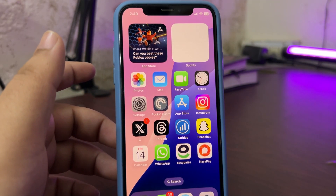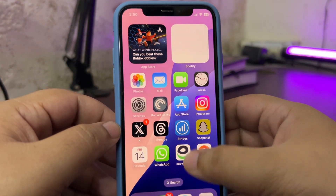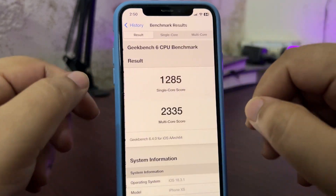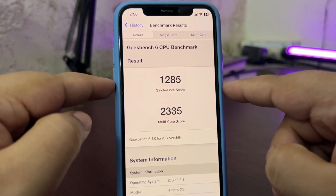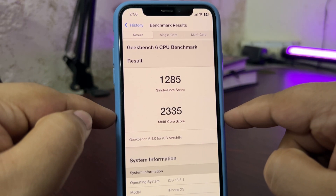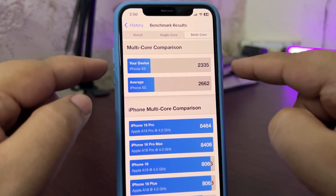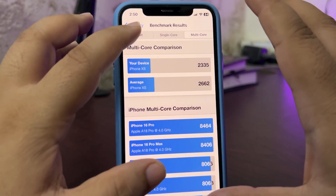Now it's time to talk about the GeekBench score, because that matters a lot for many of you. I'll go to the GeekBench app, CPU Benchmark, CPU History. This is 18.3.1 — I ran the benchmark right after installing the update and got 1285 on single-core and 2335 on multi-core. Comparing to the average, both single-core and multi-core are lower than average. These scores are not good — it was a really bad score and I was actually worried.